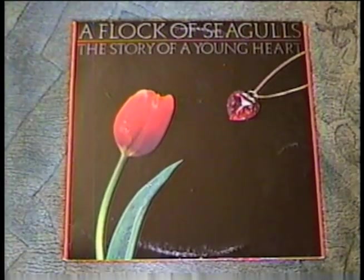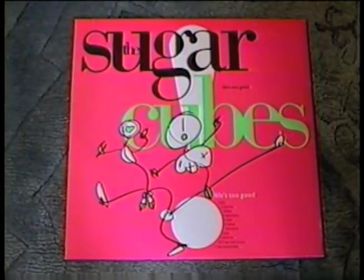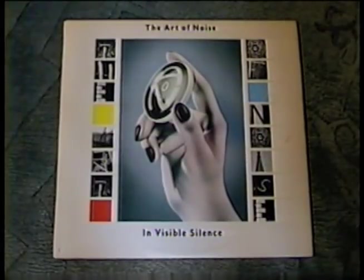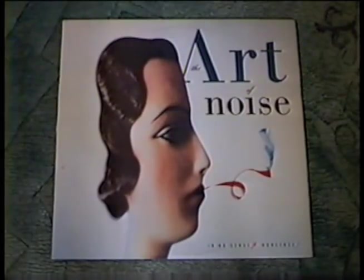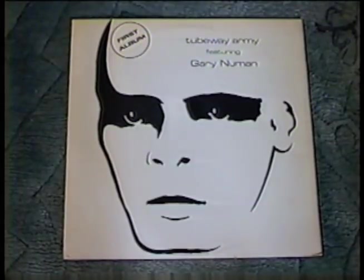And The Story of a Young Heart by A Flock of Seagulls, Life's Too Good by The Sugar Cubes, and two Sugar Cubes 12-inch singles. Wall of Voodoo's Call of the West, and a 12-inch of their hit 'Mexican Radio.' Two LPs by The Art of Noise — Invisible Silence and In No Sense Nonsense. And four by Gary Numan: I got Eye Assassin, Dance, the first Tubeway Army album, and the classic Replicas.